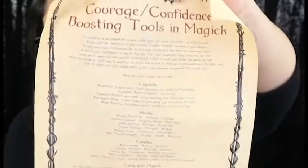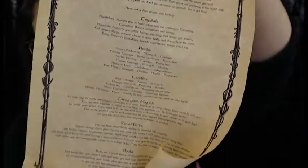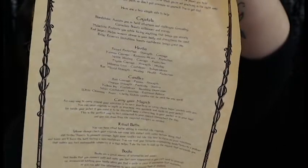If you want to pause the video and read the scroll, you can. It covers simple aids to help with crystals and herbs and candles, how to carry your magic, ritual baths, and books. I always put these in my grimoire because they're always nice to have for a reference for later.